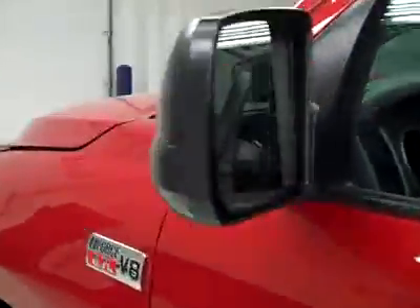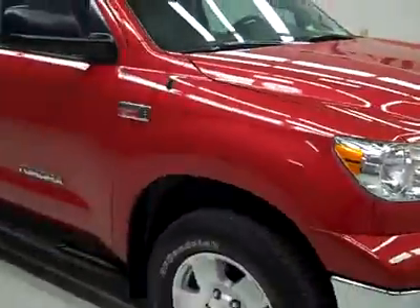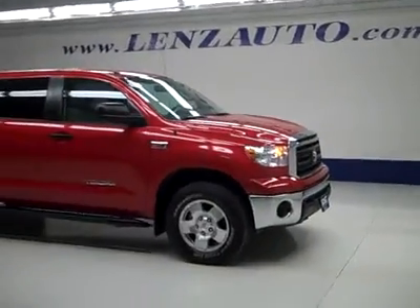Rear view mirrors are heated. The engine bay is extremely clean, and as you can hear, it's running nice and smoothly. The vehicle still looks brand new — showroom floor perfect. If you'd like to see more pictures along with a full description, visit our website, lensauto.com.